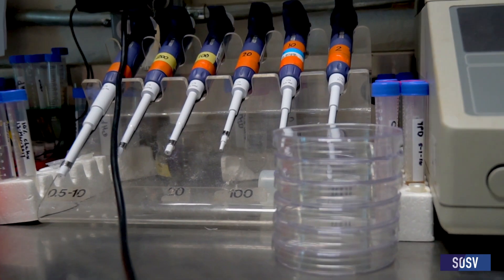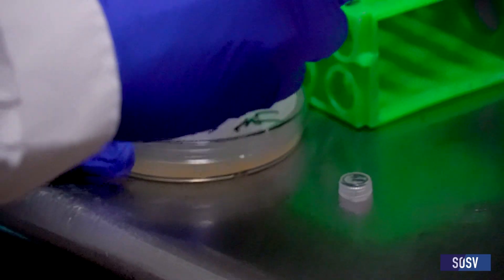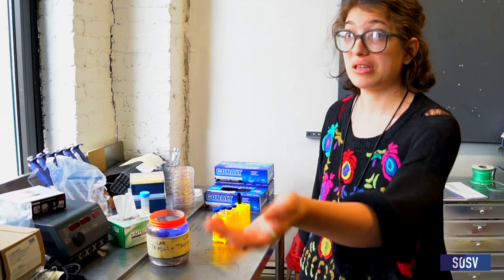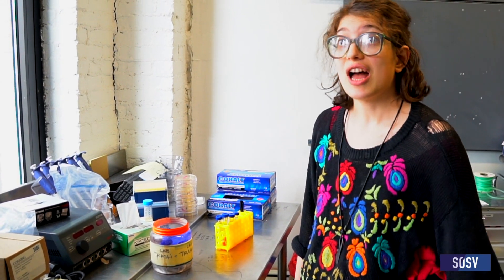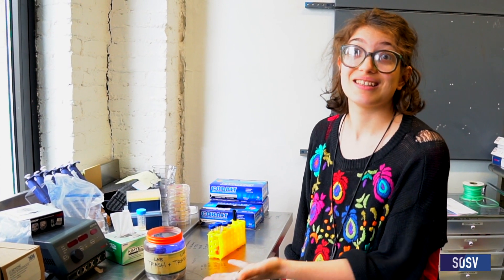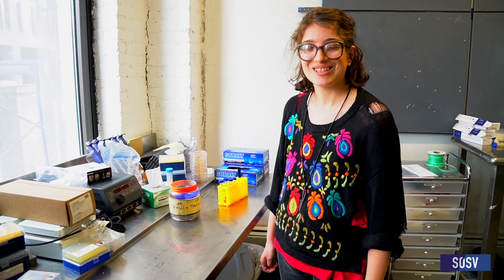We're building out a microscopy lab here that we're really excited about. We have these new DNA barcoding classes. If you bring in a sample — you want to know if that goat's cheese is really goat, if this sushi, if this tuna is really tuna — you use the PCR machine, run a gel, and learn how to sequence and find out what that really is. All the fun toys you need to do what you want to do.